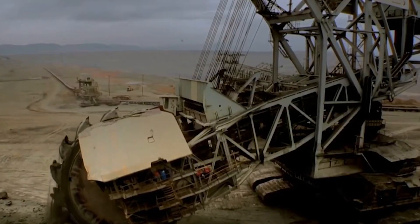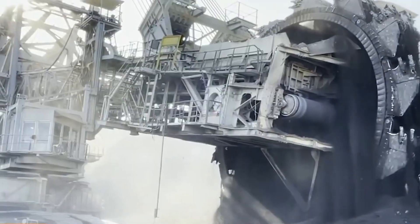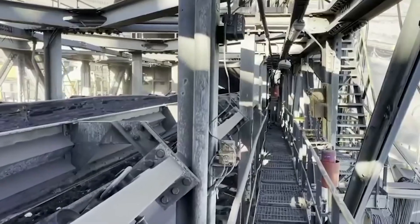To put that into perspective, imagine a swimming pool that's 25 meters long, 10 meters wide, and 2 meters deep — a total of 500 cubic meters of water. Bagger 293 could move almost 500 of those swimming pools in just one day. It's mind-boggling.